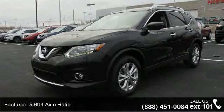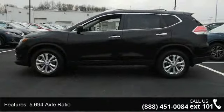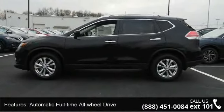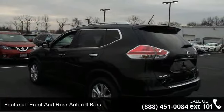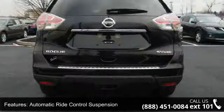Some of the top features included with this vehicle are: Xtronic CVT automatic transmission, sport mode switch, 5.694 axle ratio, and automatic full-time all-wheel drive.